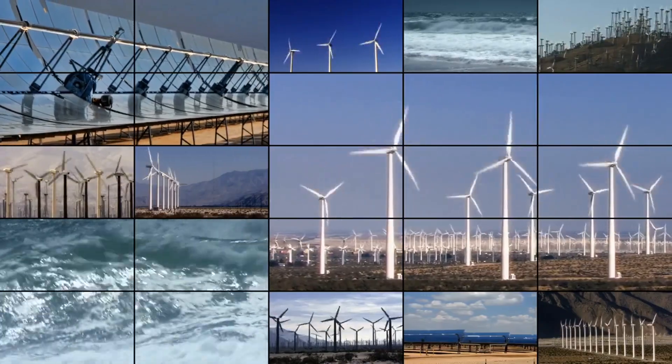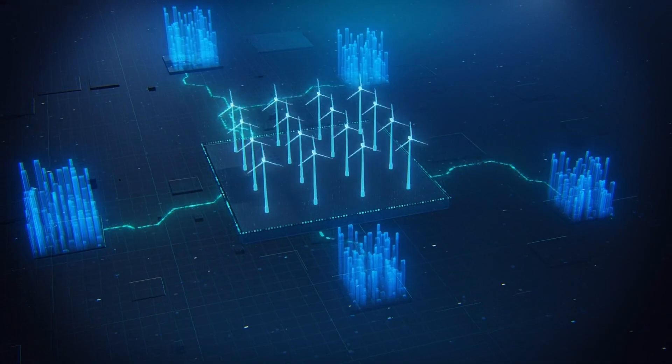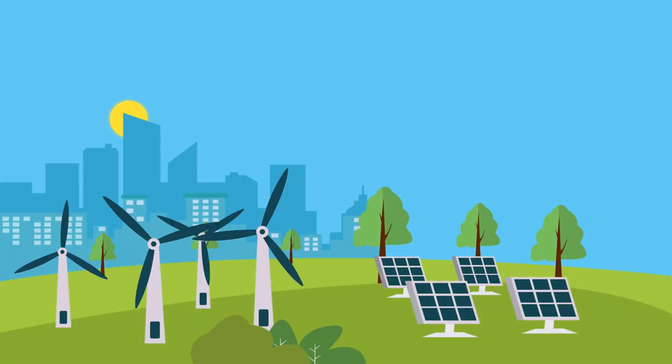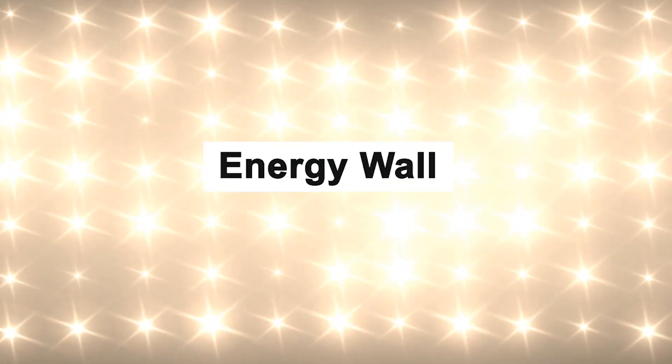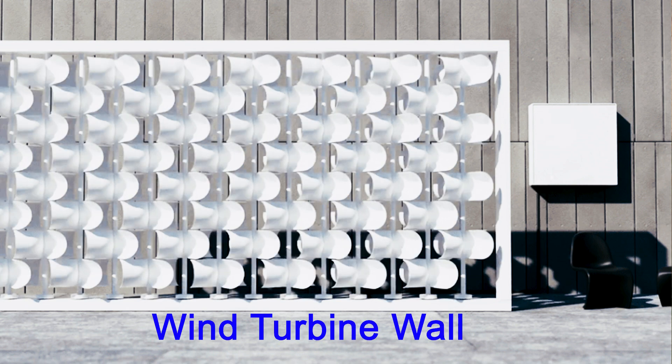In a world where clean energy innovation is taking center stage, there's a remarkable breakthrough that's turning heads. Today, we're about to unveil a game-changing solution for urban energy needs. Imagine a wall that doesn't just stand there, but silently powers your world. This is the wind turbine wall, an architectural marvel designed by Joe Doucet.